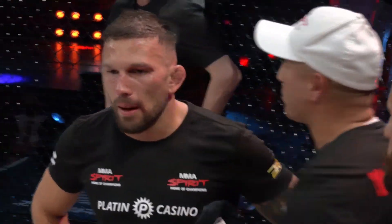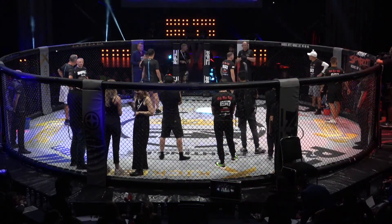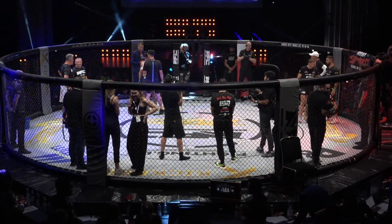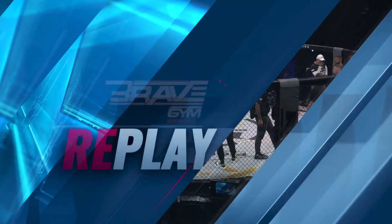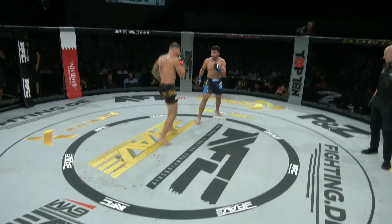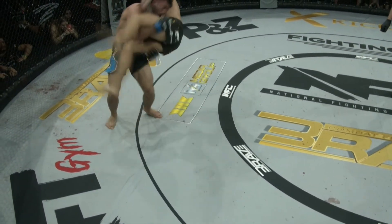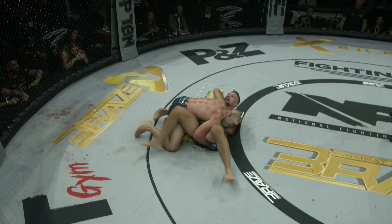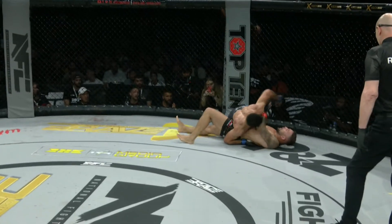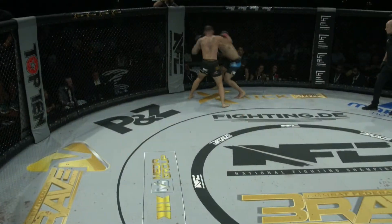Den Punktrichtern wird nicht reinreden – jeder schreibt unabhängig voneinander sein Ergebnis nach jeder Runde auf einen Zettel. Das kann man im Nachhinein nicht mehr verändern. Nach Runde drei, wenn man das Gefühl hätte, einer der beiden hätte es mehr verdient: man darf nicht nochmal ändern, was man in der ersten oder zweiten Runde aufgeschrieben hat. Diese Zettel werden abgegeben, zusammengezählt, und dann wird ein Sieger ermittelt. Ich sehe hier schon den Announcer auf dem Weg zum Käfig.